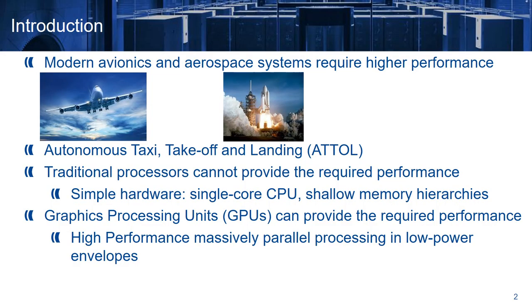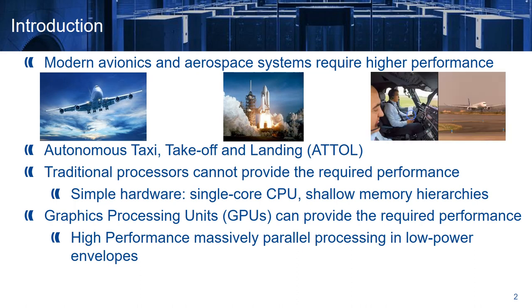Why are we interested in GPUs? Modern avionics and aerospace systems require higher performance. For example, two years ago, Airbus started the first test flights for their autonomous taxi, take-off and landing project. Traditional processors cannot provide the required performance for such complex tasks. However, graphics processing units, also known as GPUs, can provide high performance with low power consumption.